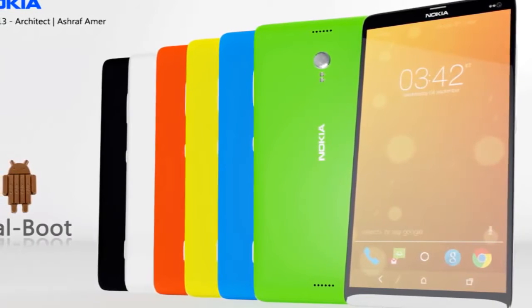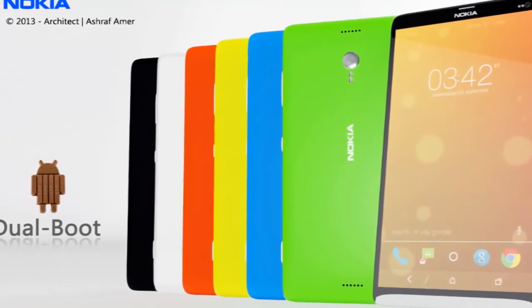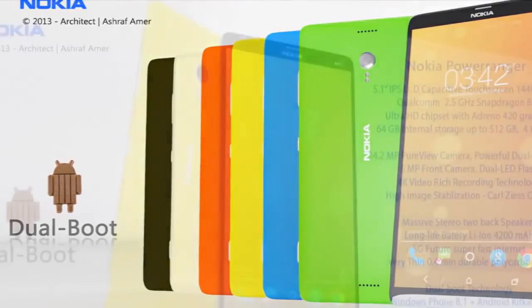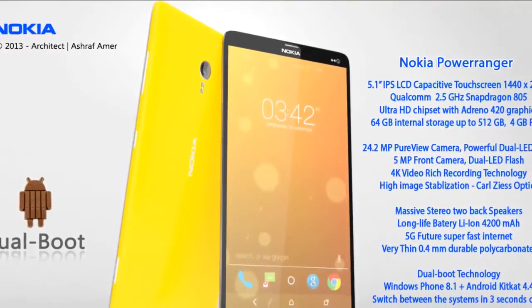Nokia Power Ranger relies on a Qualcomm Snapdragon 805 processor, clocked at 2.5 GHz, and uses Adreno 420 graphics for great looking games. It has 64GB of internal storage, 4GB of RAM and up to 512GB of total storage.